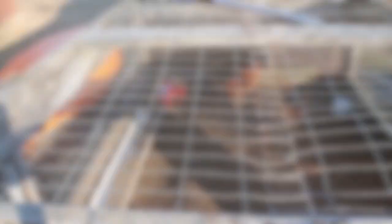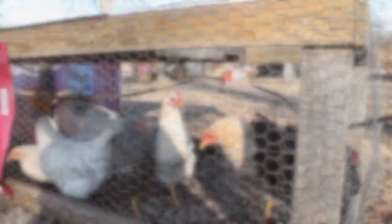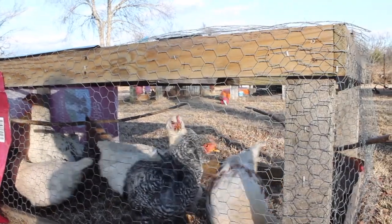One more chicken pen — which is a mobile chicken pen — I move it almost daily. I haven't the last week or so because it's been cold and rainy and we really don't want to mess with it. There's nothing for them to eat out there so we add to their cage. I'll show you what's in it — these are our grow-outs, there's about three or four hens in here.